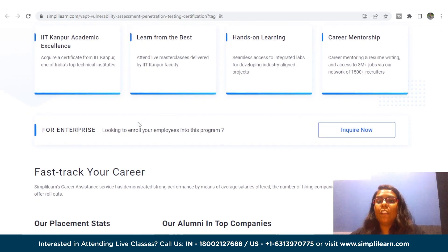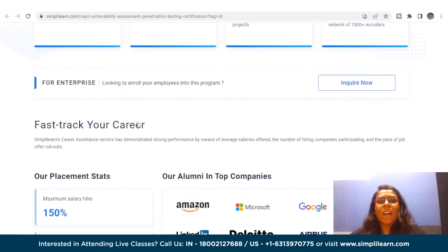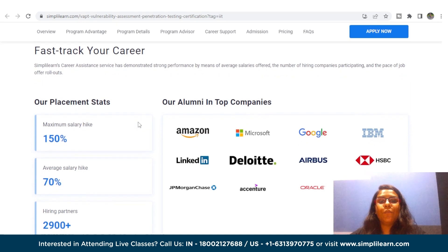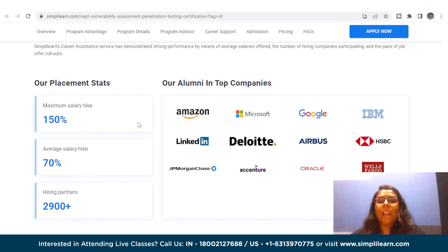Some of its key features include a Completion Certificate from IIT Kanpur and Simply Learn, Master Classes from IIT Kanpur Faculty, Hands-on Experience with Capstone Industry-Relevant Use Cases, skills to become job ready and advance your career, and enrolment in Simply Learn's Job Assist that will help you get noticed by top hiring companies.